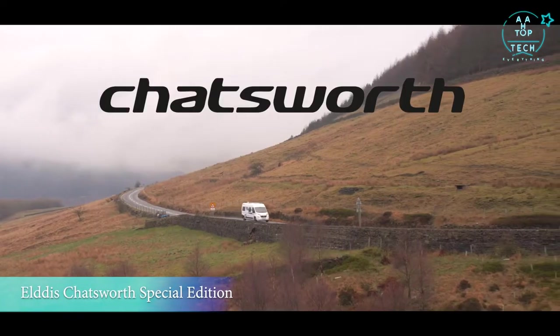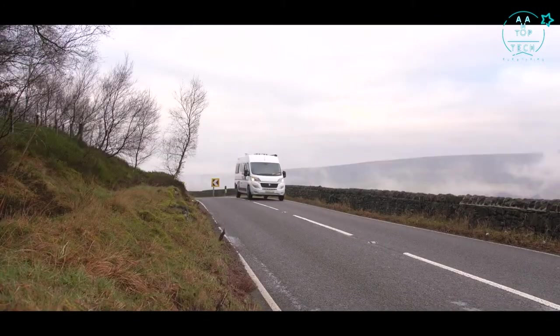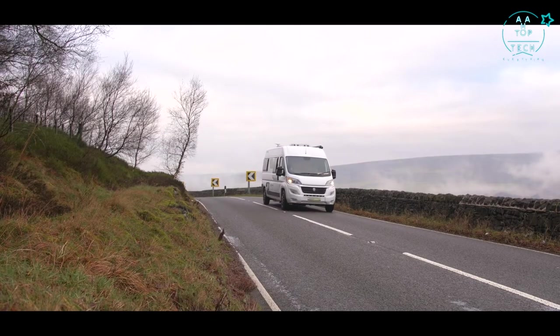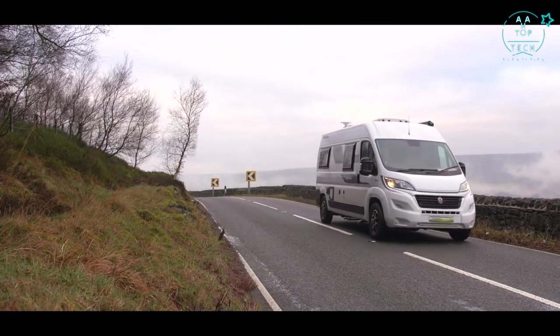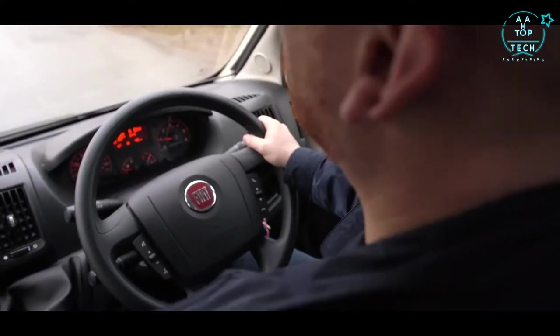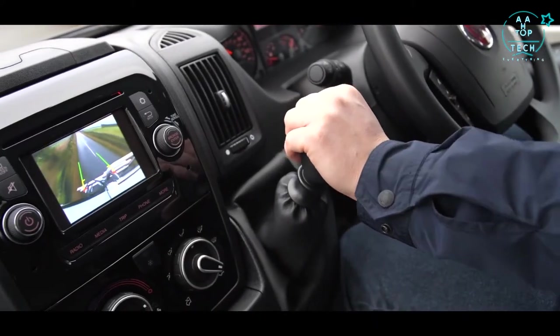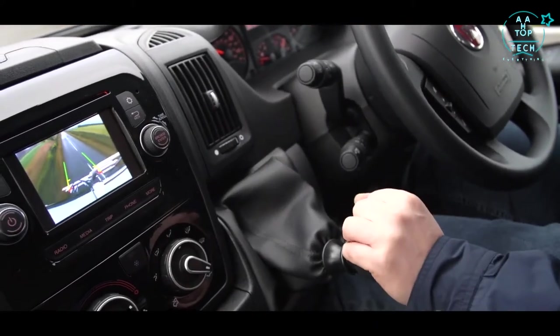Glossop Caravans proudly present the Chatsworth CV Campervan by Eldis. Building on its successful range of special edition caravans, Glossop Caravans has brought its expertise into its first ever special edition campervan, based on the AutoQuest CV. The stylish and reliable Chatsworth offers outstanding drive performance.